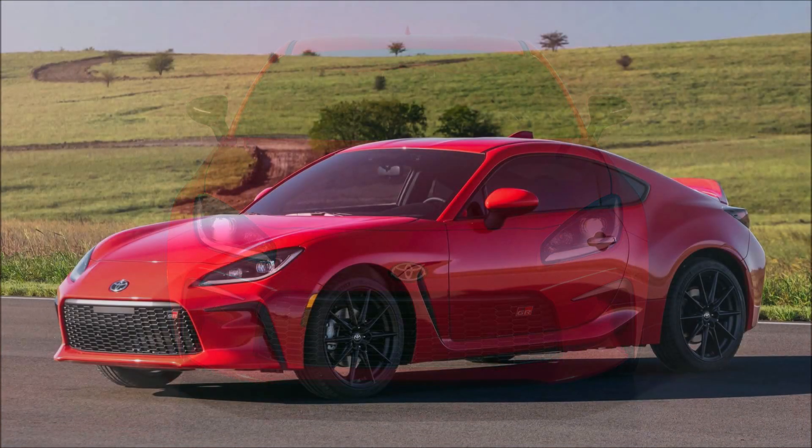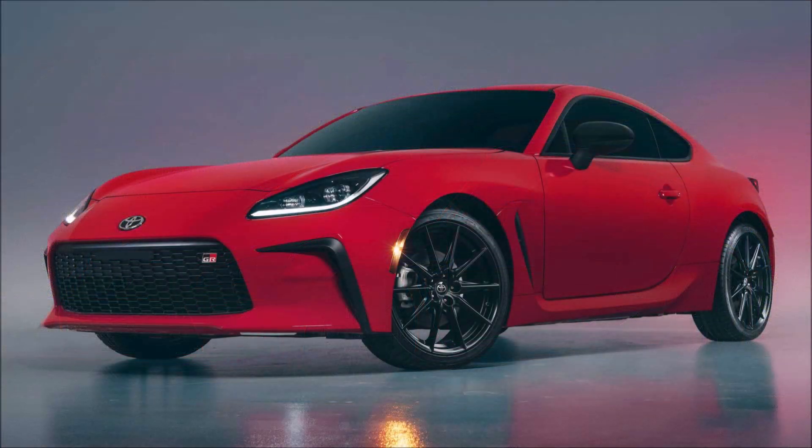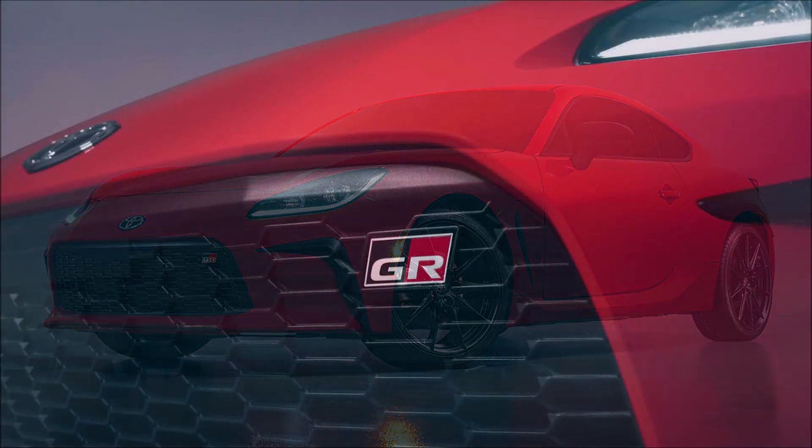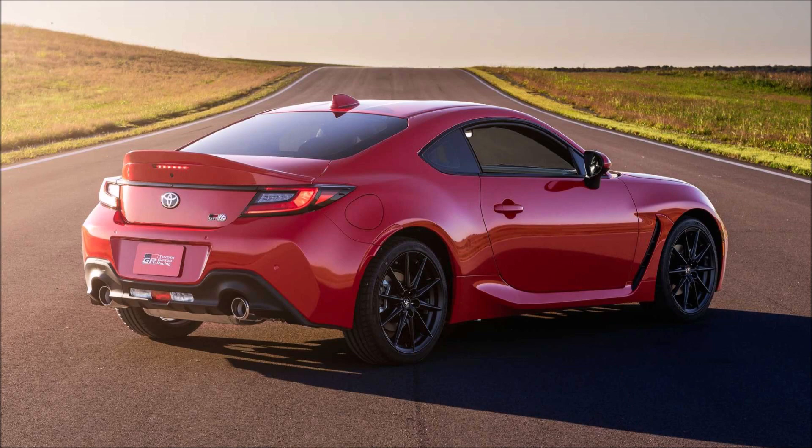The 2022 Toyota GR86 goes on sale later this year at a price that isn't confirmed but shouldn't be much more than its predecessor's around $27,060 entry point. It's just more proof that the automaker is committed to making driving fun. So what do you guys think about the upgraded, redesigned 2022 Toyota GR86? Let us know down in the comments below.